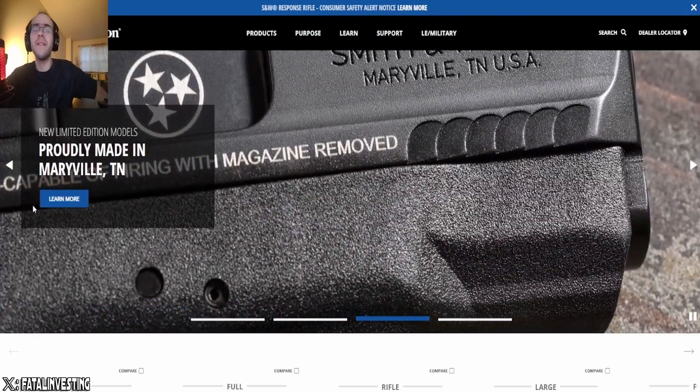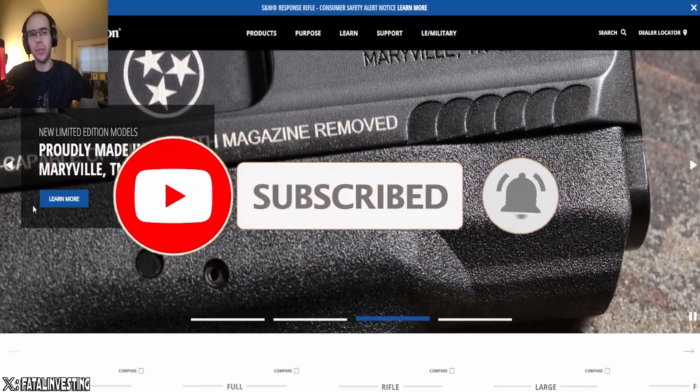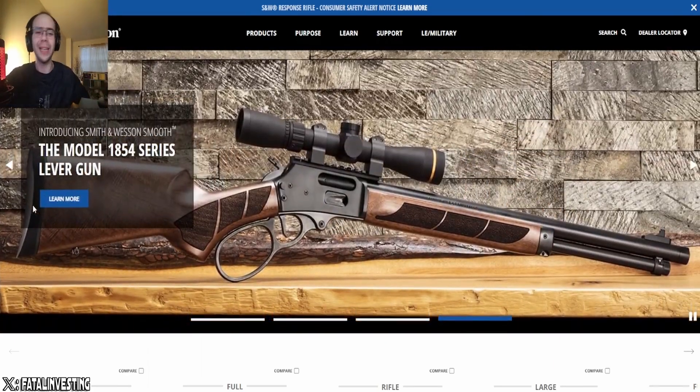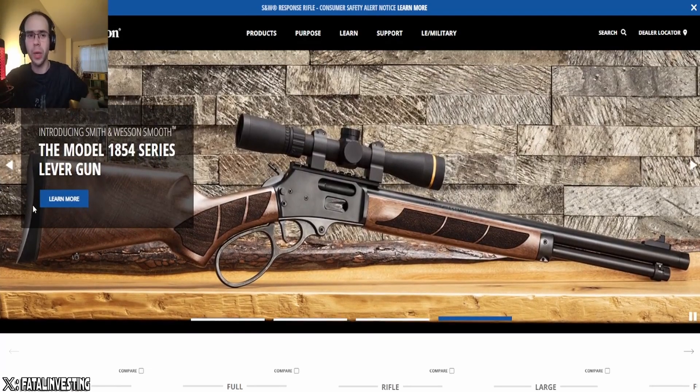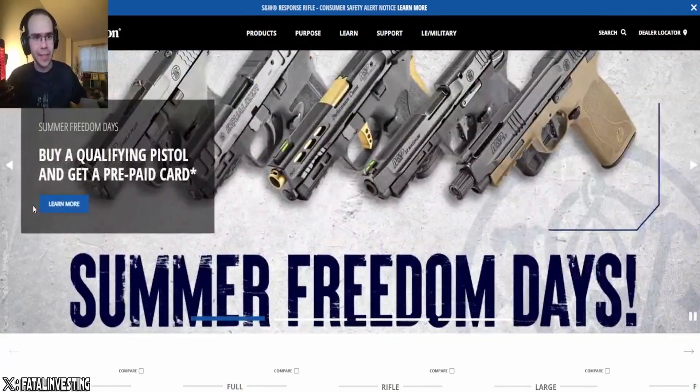Anyway, that pretty much does it for this video. Make sure to like, subscribe, and comment — it really does help with the algorithm on YouTube as well as Rumble. Make sure to follow us on X at Fatal Investing. If you'd like to join us on the Discord, the link is in the description below. If it doesn't work, we'll send you a link. Peace out and we will see you all next time.